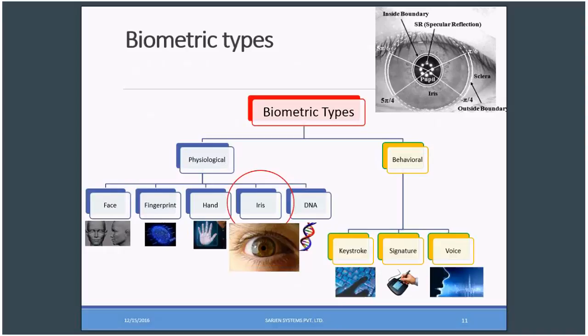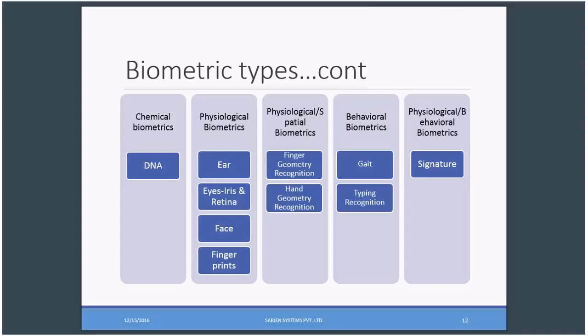As I said, DNA comes under chemical biometrics. We have ear, eyes, iris, and retina; face; fingerprints — under physiological biometrics. We have finger geometry recognition and hand geometry recognition under physiological spatial biometrics. We have gait, typing recognition under behavioral biometrics, and signature under physiological behavioral biometrics.